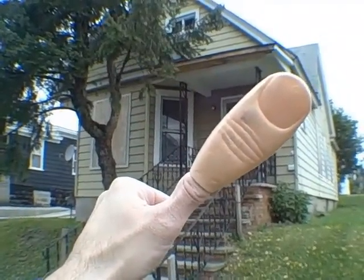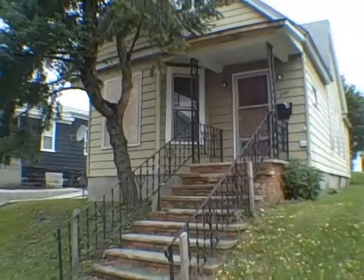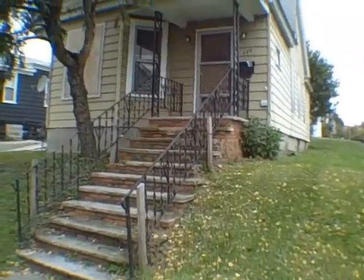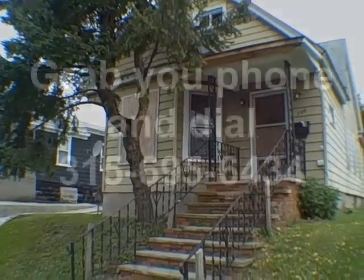I'm John Adolfi. Call me on this house or any other HUD home at area code 315, 695-6434. Grab your phone now and call me. I'll let Moo Moo know you said hi.